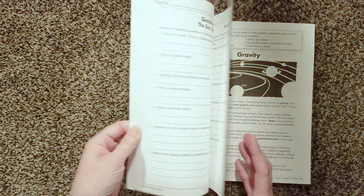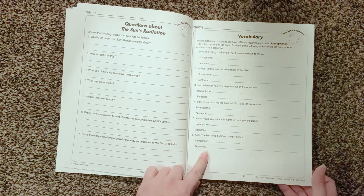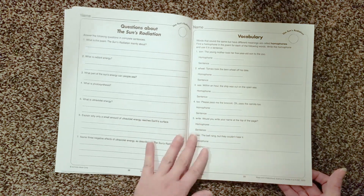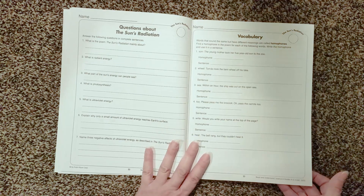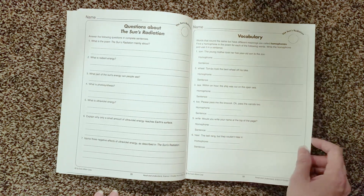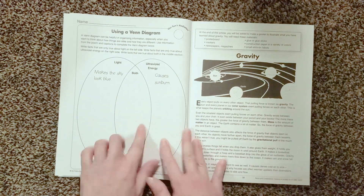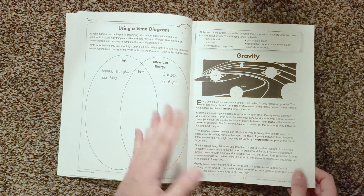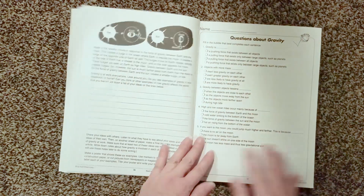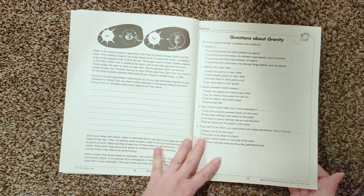It looks like they vary the vocabulary sheets so it's not the same thing over and over again. Some are fill in the blanks, and this one you have to figure out homophones and write a sentence with the homophone. Your activity on this one is a Venn diagram. I saw multiple choice on the vocabulary, fill in the blanks — it's going to vary from story to story. So I appreciate that as well.